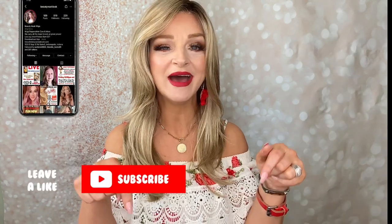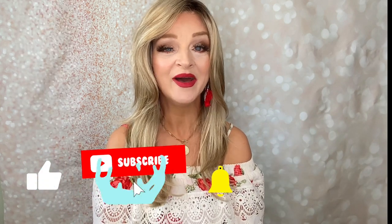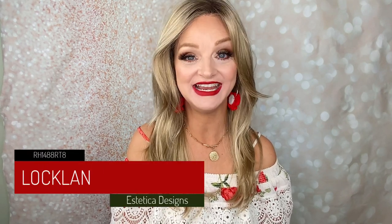You can find me in the description box below. So this is Lachlan in the shade RH1488RT8 — yes, I know that is a long code, but I've got it etched in my mind because I've said it so many times over the years. It's the first blonde that I go to.